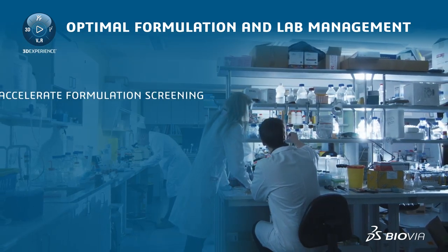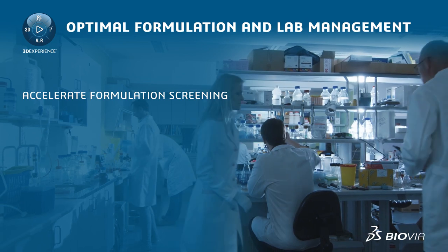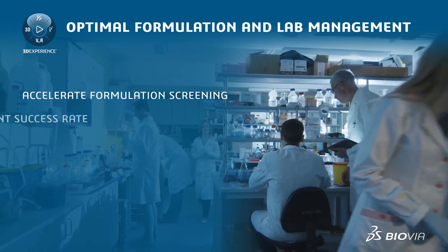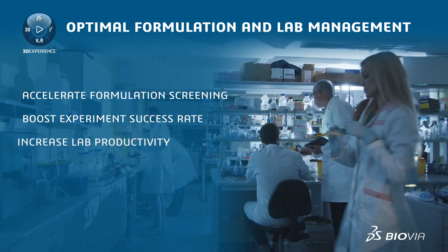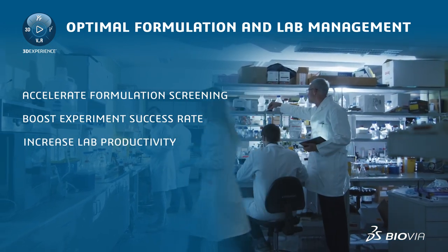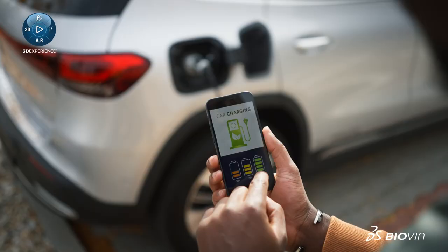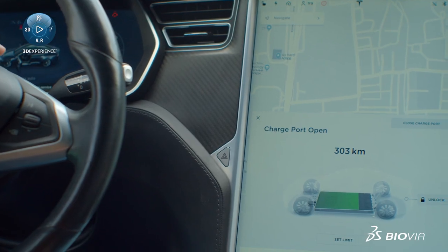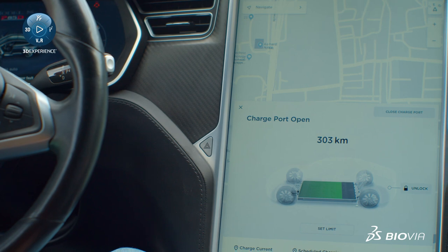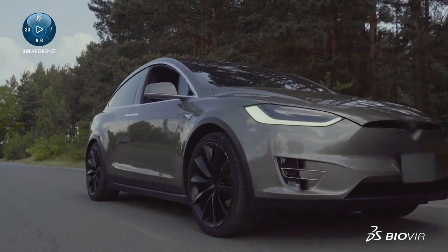scientists can accelerate the screening of a broader formulation space by 80%, boost the success rate from focused experiments by 65%, and increase lab productivity by 40%. Explore more about how Biovia can empower your battery innovation at go.3ds.com/battery-materials.